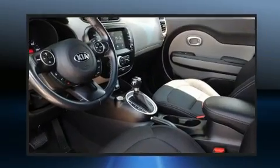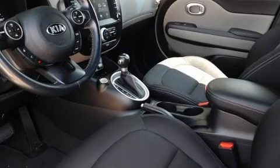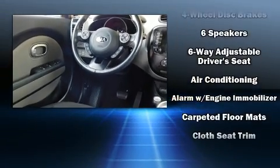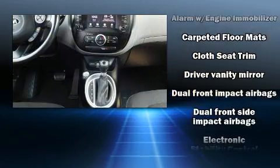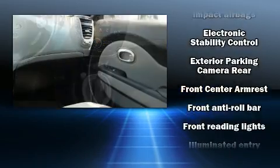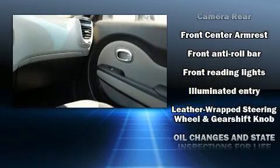Kia ensures the safety and security of its passengers with equipment such as front and side impact airbags, traction control, brake assist, and four-wheel disc brakes with ABS. For added security, dynamic stability control supplements the drivetrain.